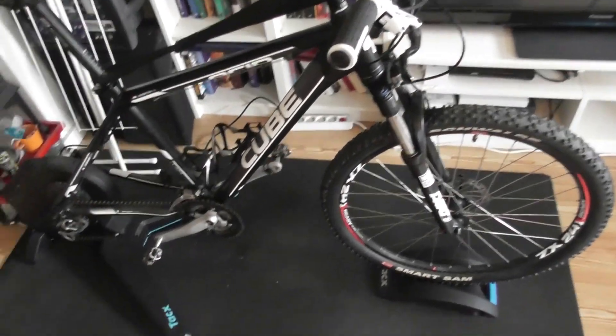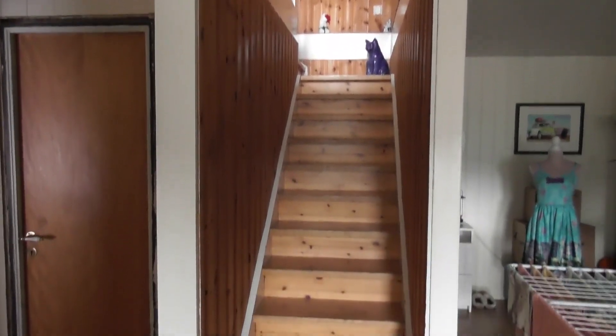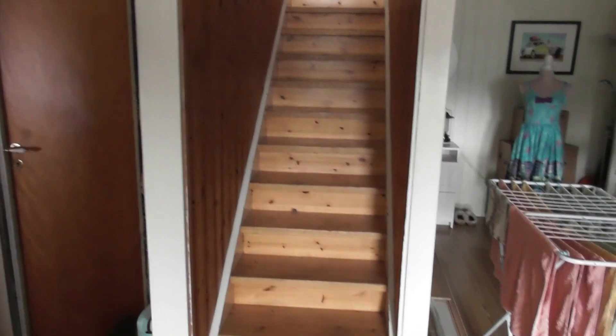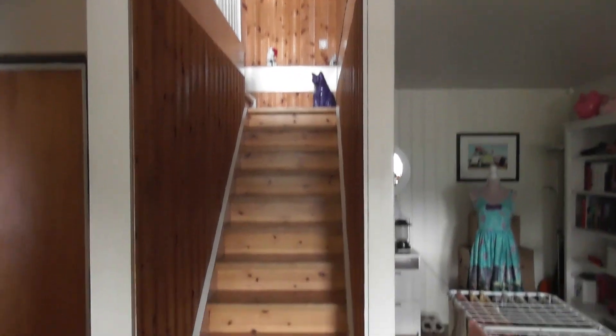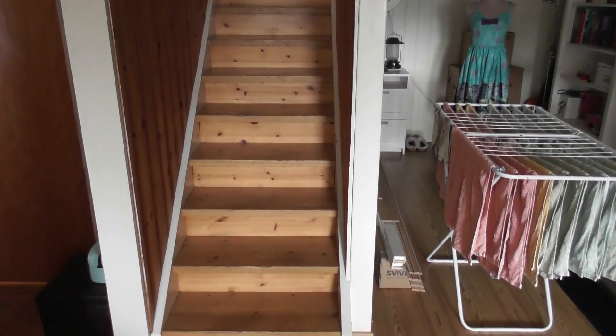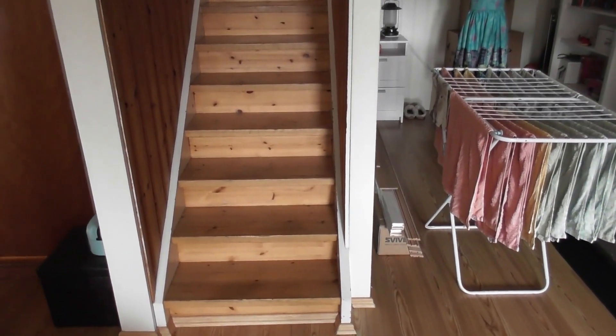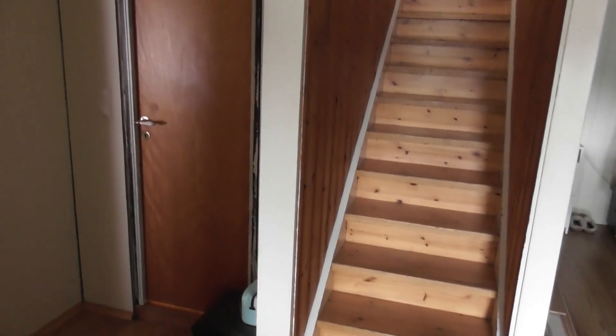Now I'm also going to show you something else. You can also see where the stairway to upstairs is. The chocolate cabinet I showed you just a few minutes ago is upstairs — and it's upstairs I usually spend my days. I'm usually only in this level of the house when I film or when I need to go to the bathroom, which is behind that door.